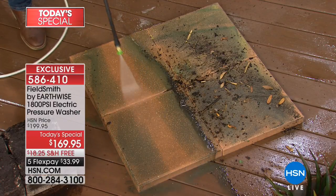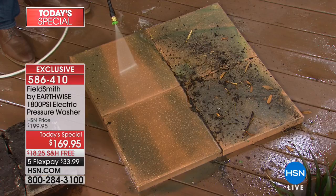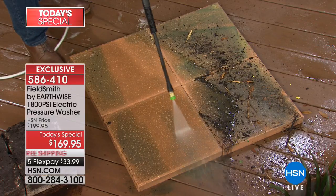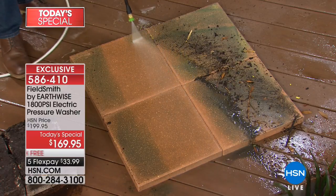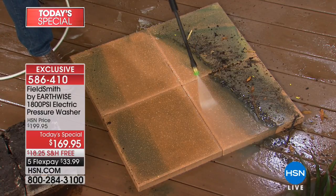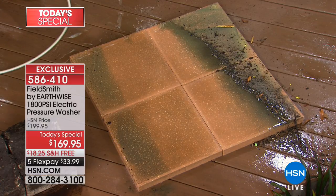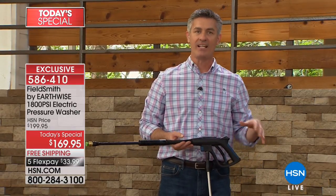Right now I'm using that 25 degree nozzle — that fan shape. I can use it a little further away, or when I want more power I can get closer, and look at how it cleans even better because you're really taking advantage of all 1800 PSI. Look at how quickly you're cleaning — look at the difference. This is what cleaning with a pressure washer is all about: instant results. You see a difference immediately.